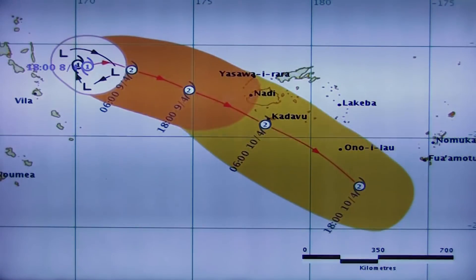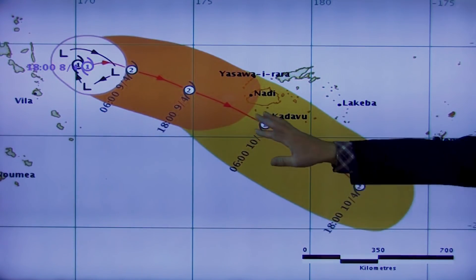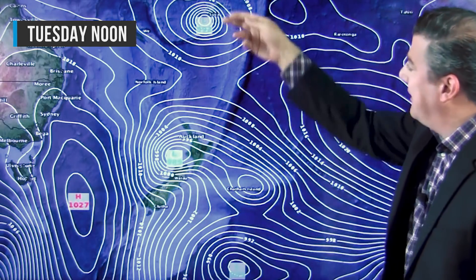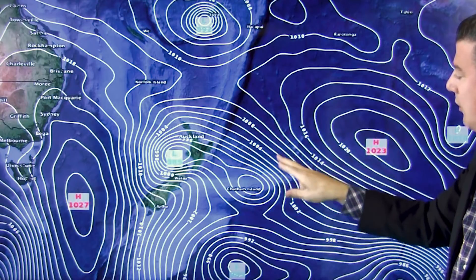Let me show you the path of Kenny. As you can see it tracks south of Fiji at category 2 — one to keep a very close eye on. It tracks south of Tonga as well, and does not come into the New Zealand land area, but it does come into our sea area. This is the air pressure map for lunchtime Tuesday. We expect Kenny to be tracking very close to Fiji, with damaging winds and heavy rain potentially affecting the island nation.